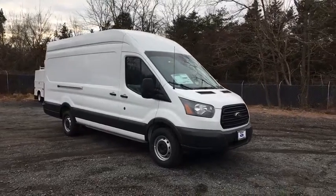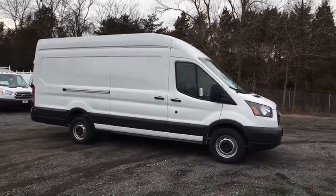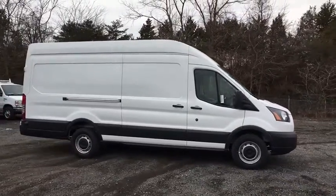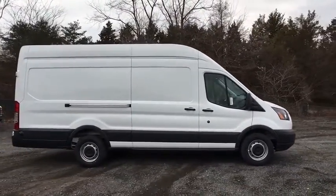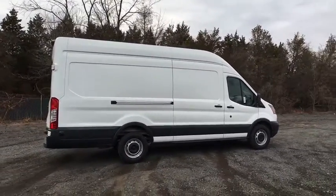The 2018 Ford Transit 350. The Transit 350 comes in numerous configurations, impressive payload, and towing capacities. It is comfortable and easy to drive. Here are some of this vehicle's great options.